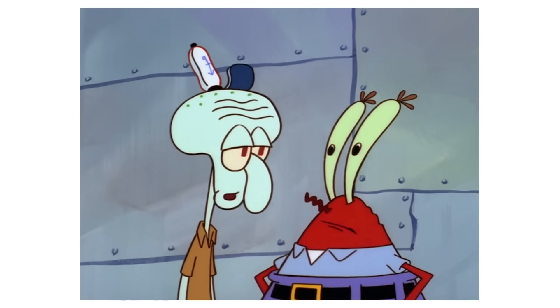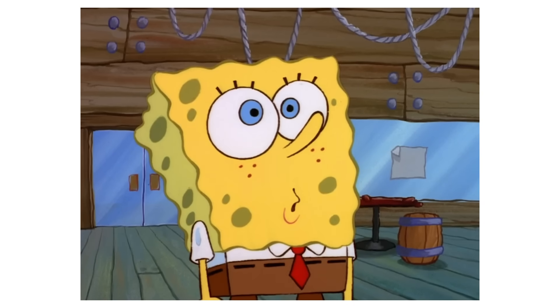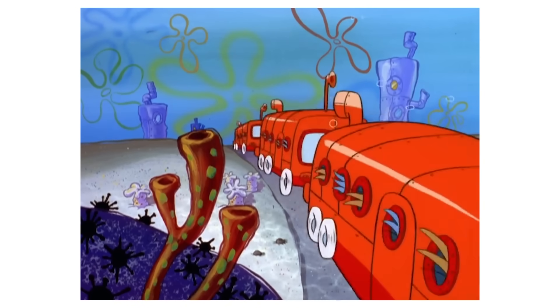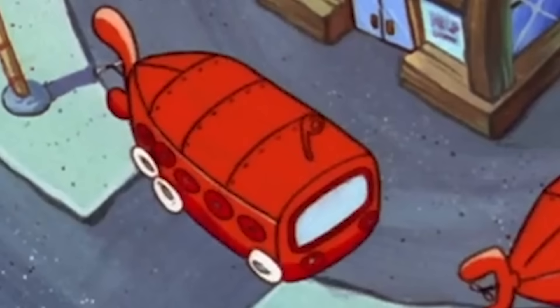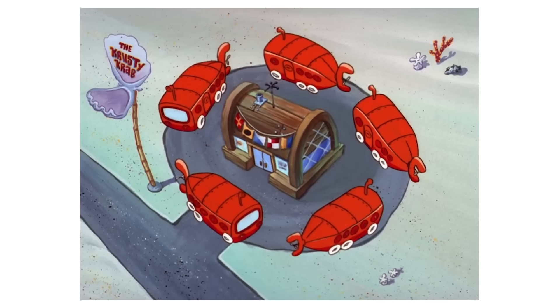Mr. Krabs, seeing an opportunity to get rid of SpongeBob, sends him on a wild goose chase for a hydrodynamic spatula. SpongeBob, ever the opportunist, takes this task seriously and runs off to find one. Now SpongeBob passes by a caravan of buses heading towards the Krusty Krab. Initially, there are only four buses in the shot, yet when the buses arrive at the Krusty Krab, there's an additional bus for a total of five. I wonder how errors like this get made — they could have easily gone back and checked the number, but I suspect it's because five buses surrounding the Krusty Krab probably just looks better for the framing.